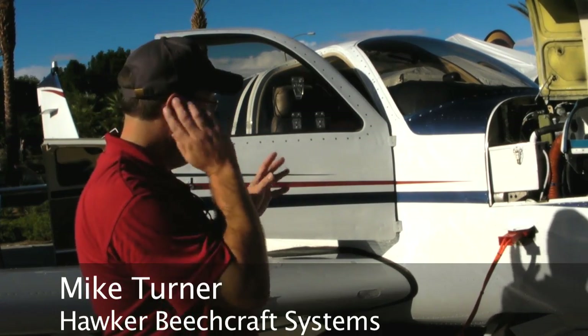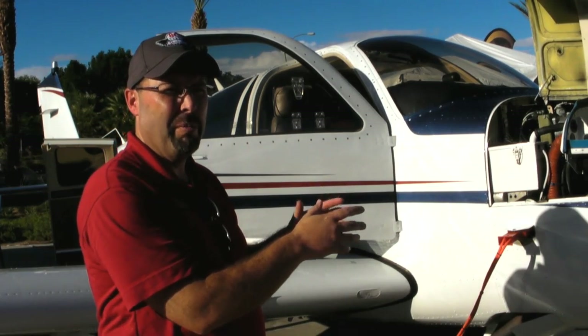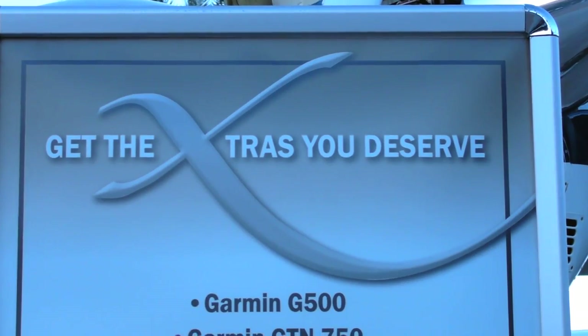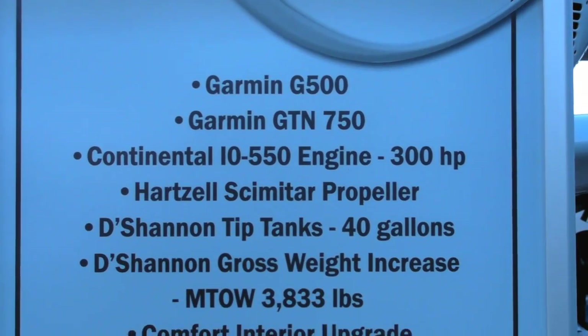which is a menu list of items available for current aircraft operators in the Model 33, 35, and 36 — covering performance, capacity, and comfort upgrades available for their airplanes.